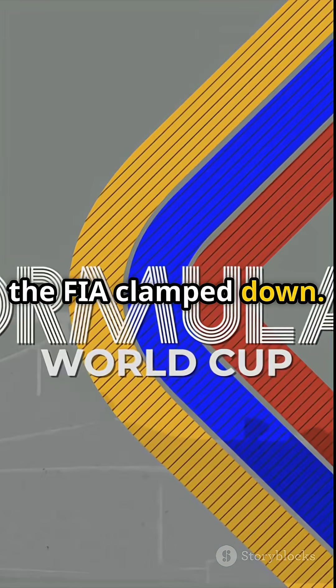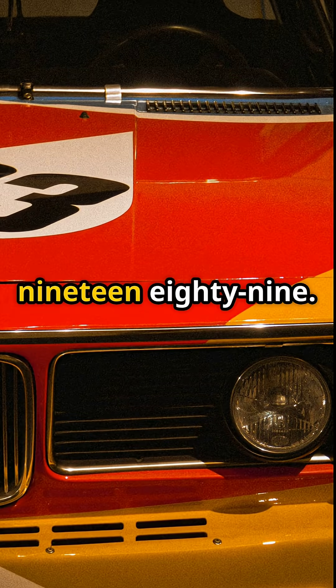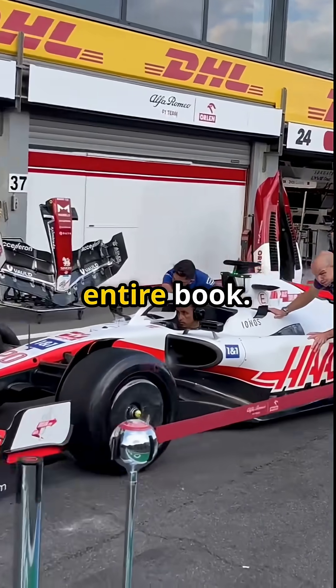Eventually the FIA clamped down. Turbo boost was limited, then banned completely by 1989. Because the M12-13 didn't just bend the rules — it forced them to rewrite the entire book.